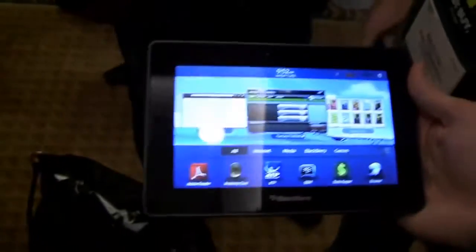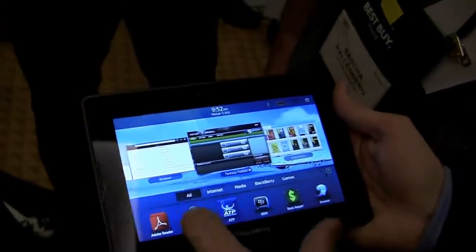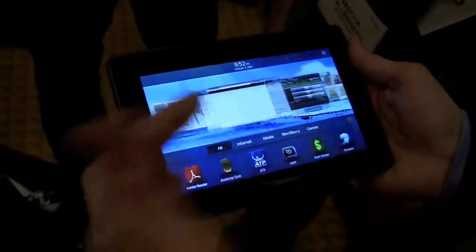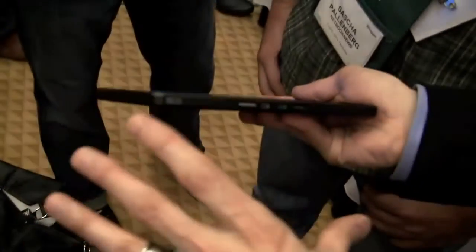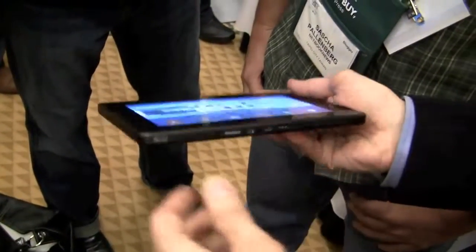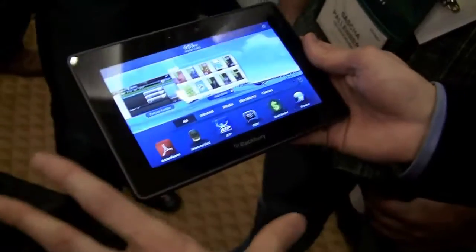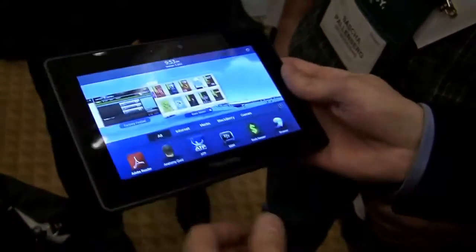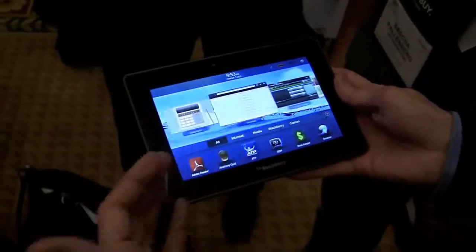So this is it — this is the BlackBerry Playbook. It is a 7-inch tablet device, so smooth and beautiful looking. It's a very thin device, less than a centimeter thick, and weighs less than a pound, right around 400 grams. Very light, easy on the hand, very much a one-hand-use kind of device, and very easy to carry around and keep with you.